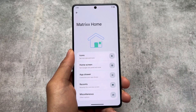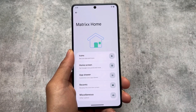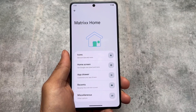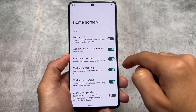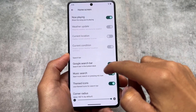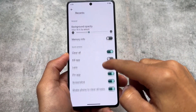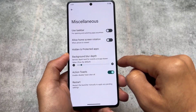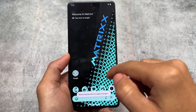The default launcher is the Matrix Launcher, even though the QPR1 stable update is already merged. The Matrix Launcher expectedly has the same kind of options as Launcher 3. You'll see some icon pack and home screen options, including the option to customize the At-a-Glance widget. There are search bar-related customizations, the app drawer has a force-themed icons option, and the recent panel has some useful quick actions. Miscellaneous options include the taskbar feature, and hidden and protected apps, meaning you can use an app locker too.